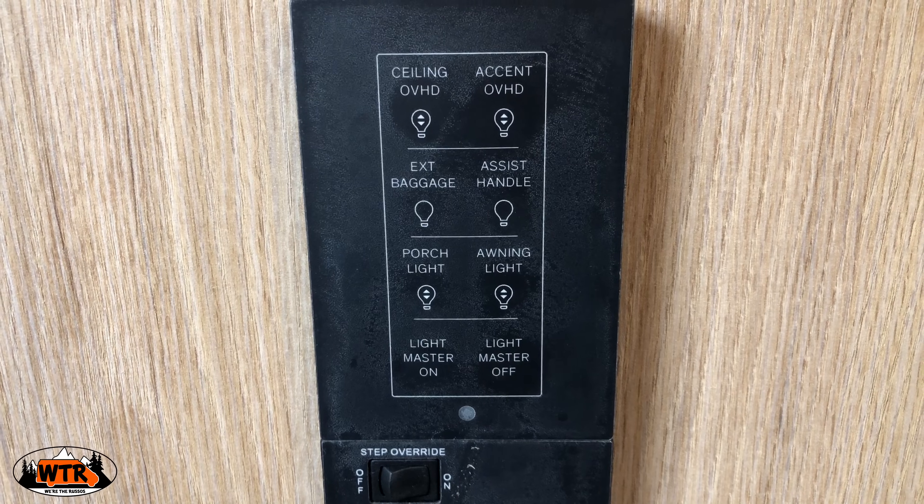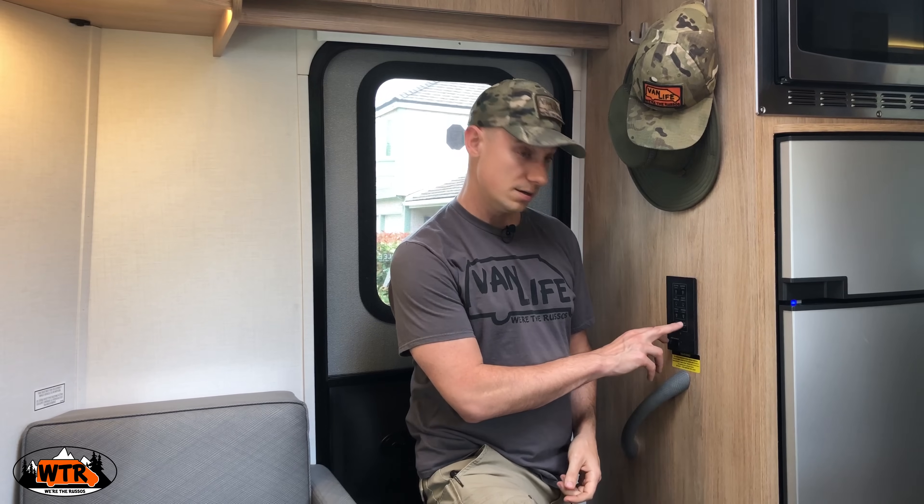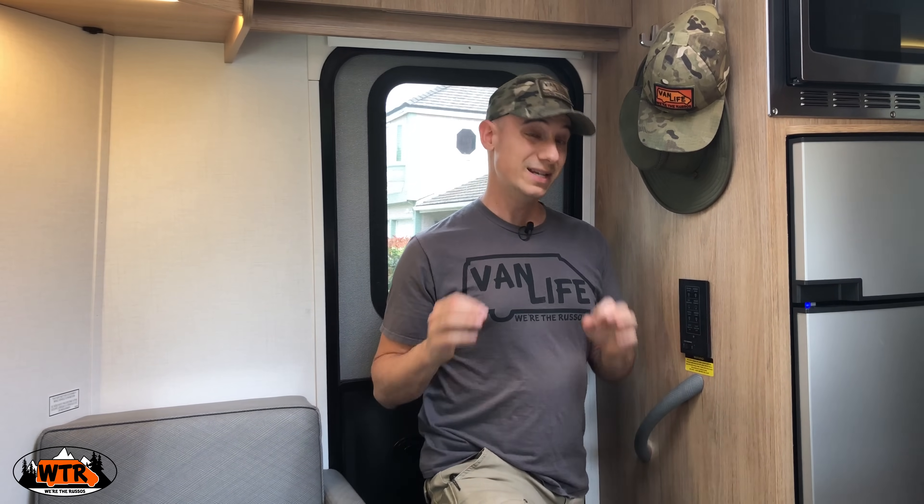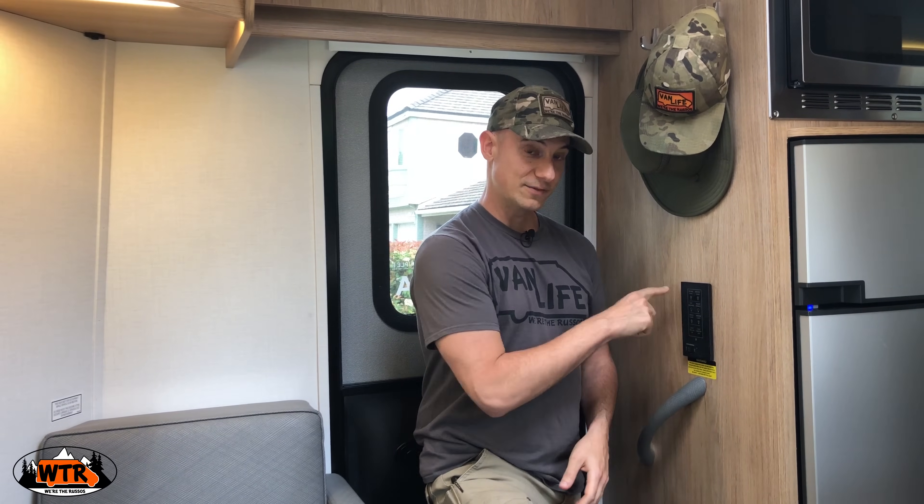First thing when you step inside is this light switch. I've really been enjoying it because there are all different lighting moods — you can set all the lights and they are all dimmable. There is a master on and off switch, and if you have the lights set to a certain mood when you do the master back on, it'll go back to where you had it set previously. The downside is at night when it's really dark there's no backlight, so you can't see which buttons are there and there's no tactile feel, so you kind of have to start randomly jabbing at it.